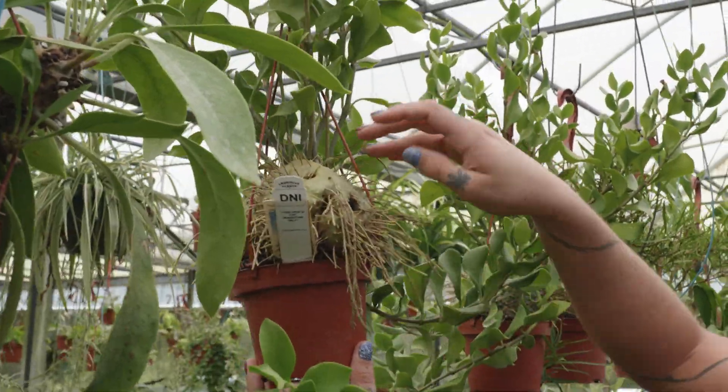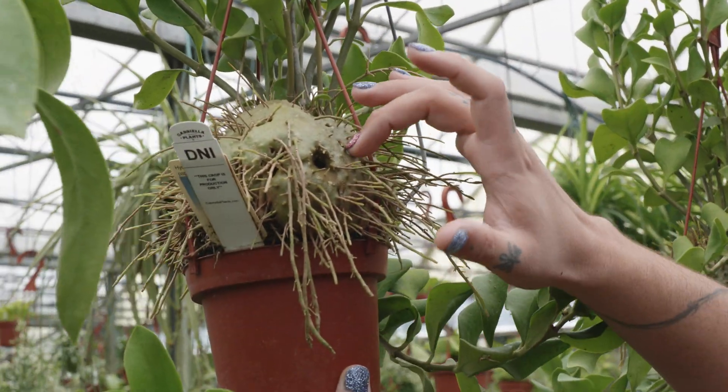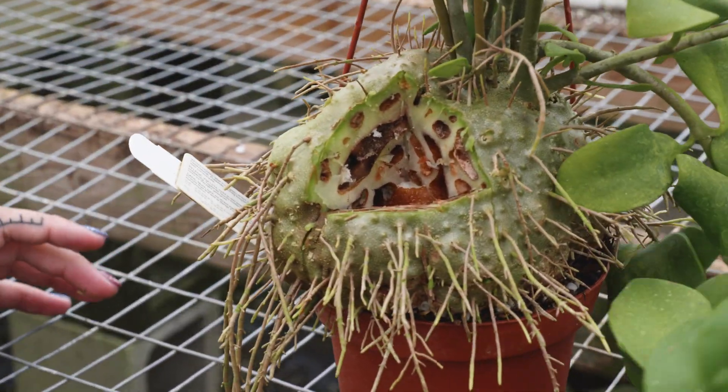This is a Hydnophytum papuanum. You can see these holes — no insect made these holes. The plant made these holes itself, and they are actually entrances into tunnels that go throughout the entire plant.